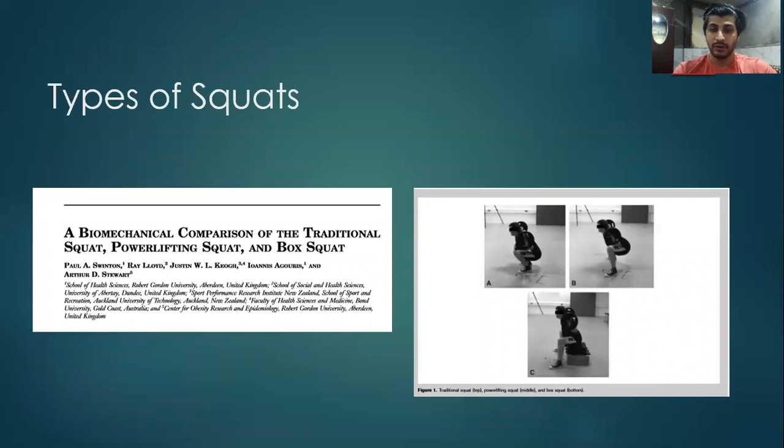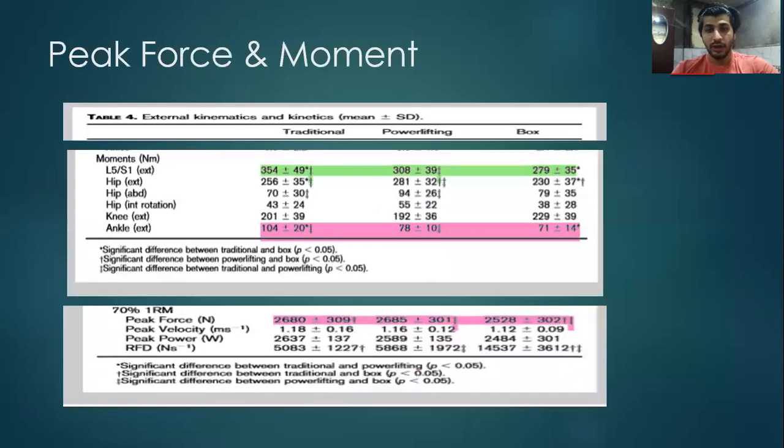Let's look at the biomechanical comparison of traditional squat, powerlifting squat, and box squat. When talking about different squatting strategies, it's important to look at longevity and injury prevention. Some of the most common injuries seen in athletes are of the lower back and ankles. The moment forces on the back at L5-S1 and ankle for the box squat at 70% of 1RM are the least — at 279 Nm and 71 Nm respectively — compared to traditional and powerlifting squat, suggesting that the box squat could be an effective way to train the lower body. Hence the inclusion of the box squat is more prominent in the Westside Barbell System, which might prove effective.